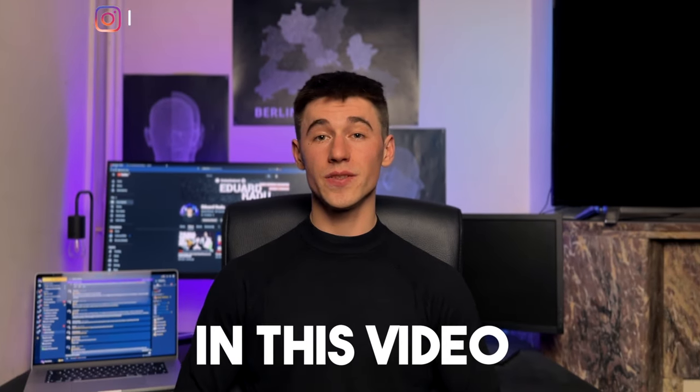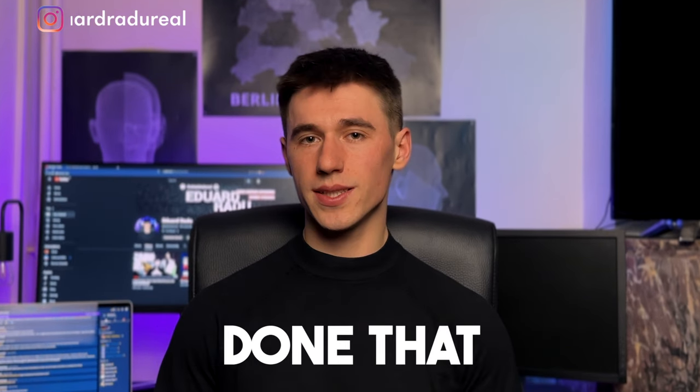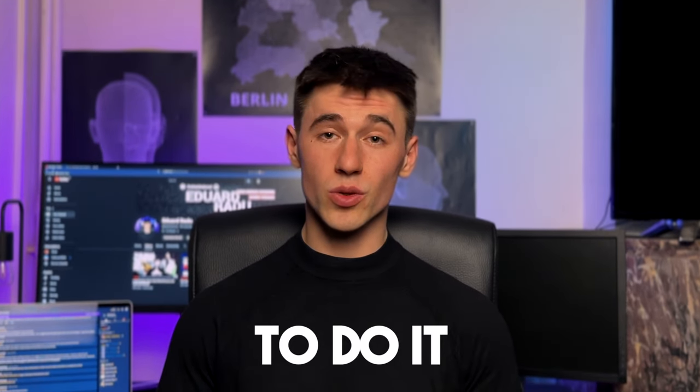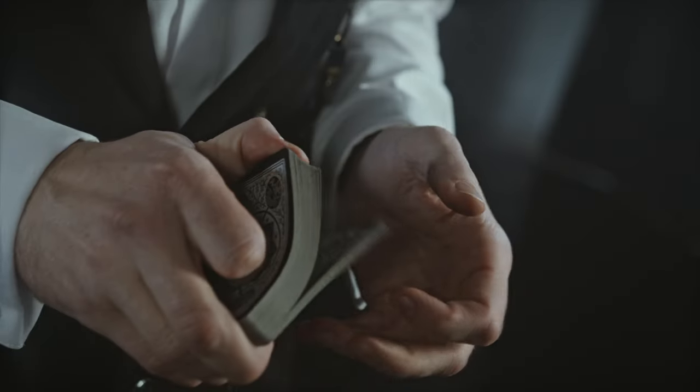Hello guys and welcome back. In this video we're gonna put once again the real world to the test. We've already done that in the last video but you guys asked me to do it once again, so let's go. Only this time we will go a little more advanced and I will show you a few tricks, so watch the video until the end.